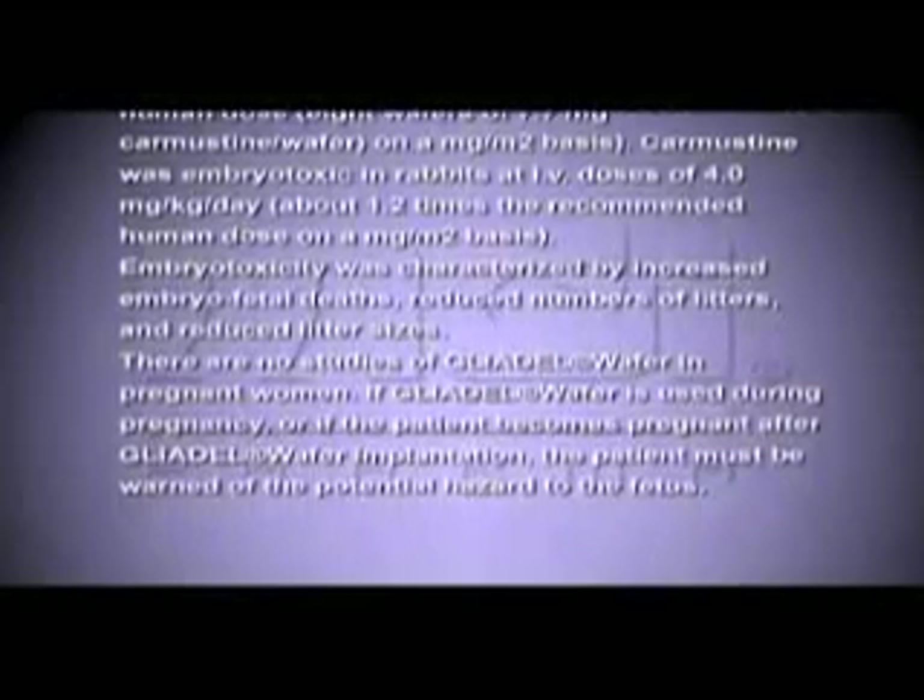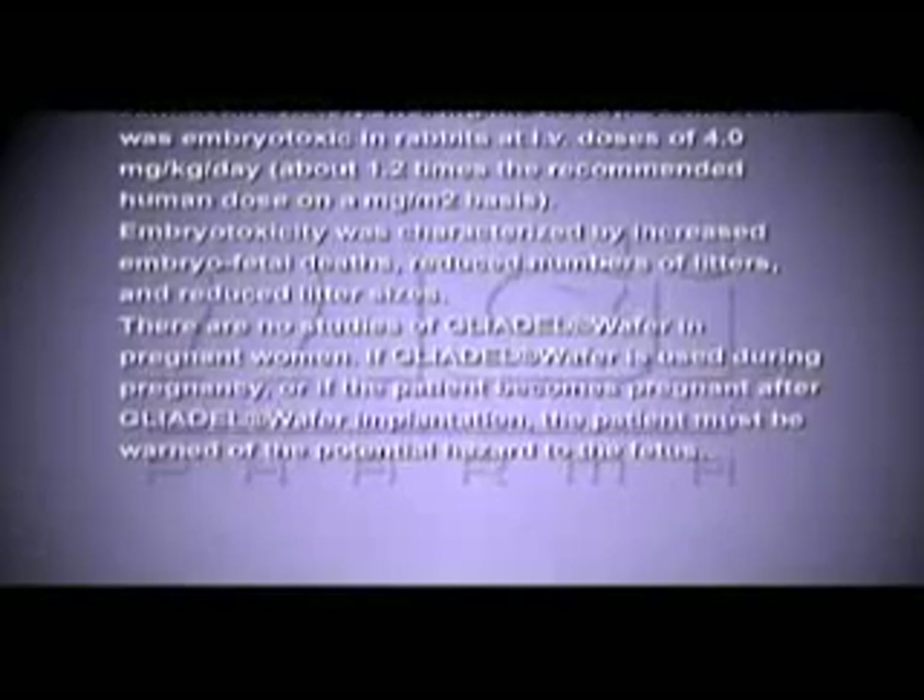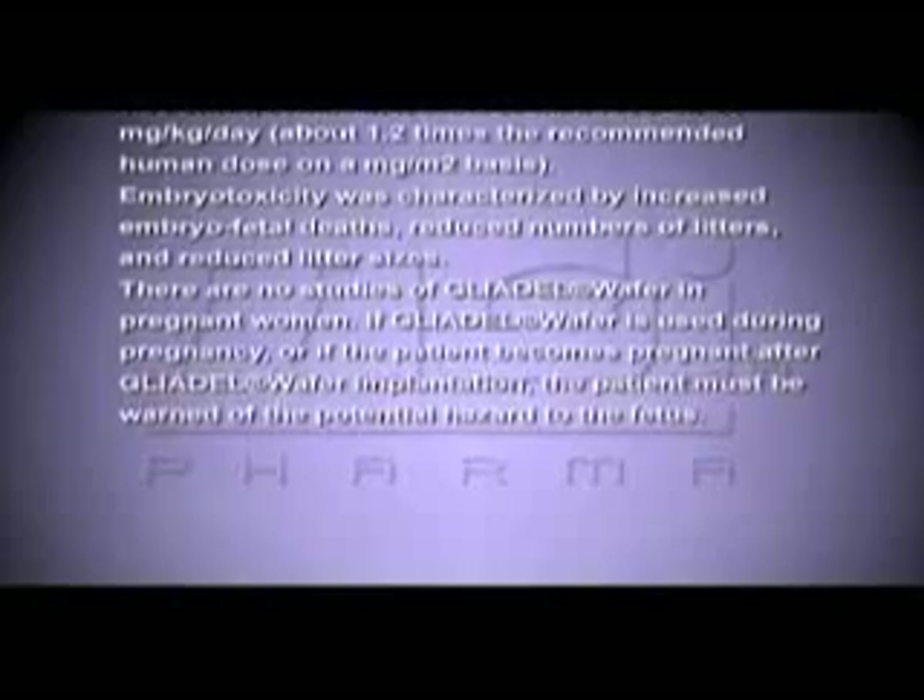Carmustine caused fetal malformations including anophthalmia, micrognathia, and omphalocele at 1.0 milligram per kilogram per day, about one-sixth the recommended human dose of eight wafers of 7.7 milligram carmustine wafer on a milligram per meter square basis. Carmustine was embryotoxic in rabbits at IV doses of 4 milligrams per kilogram per day, about 1.2 times the recommended human dose on a milligram per meter square basis. Embryotoxicity was characterized by increased embryo-fetal deaths, reduced numbers of litters, and reduced litter sizes. There are no studies of Gliadel wafer in pregnant women. If Gliadel wafer is used during pregnancy or if the patient becomes pregnant after Gliadel wafer implantation, the patient must be warned of the potential hazard to the fetus.